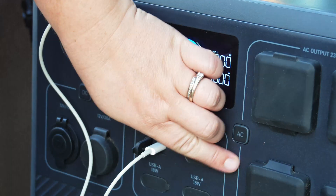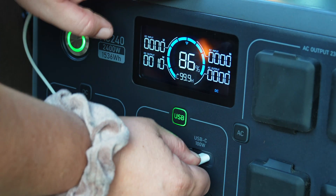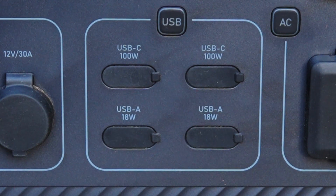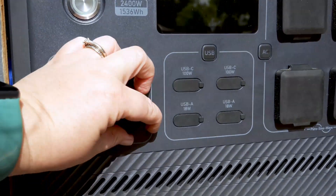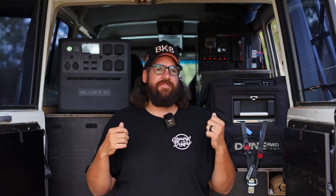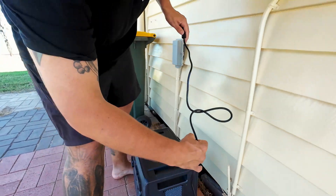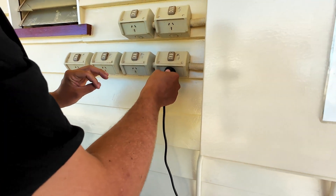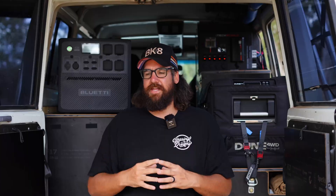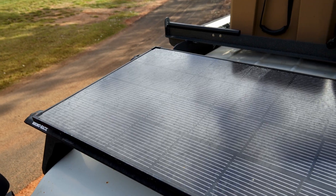It also has two USB-C ports at 100 watts, which is fantastic for fast charging your devices — your phone and maybe even your laptop with the right cord — plus two standard USBs, a 12-volt cigarette socket, and a 30-amp RV plug. That RV plug is one I don't believe we use much here in Australia, so personally it's a little bit of a wasted socket. With plug and play, I literally mean it — from the second you get it out of the box you can plug it straight into your home 10-amp plug and get it charging. Fast charging hits 80% in 40 minutes. It also comes with a 12-volt charger.